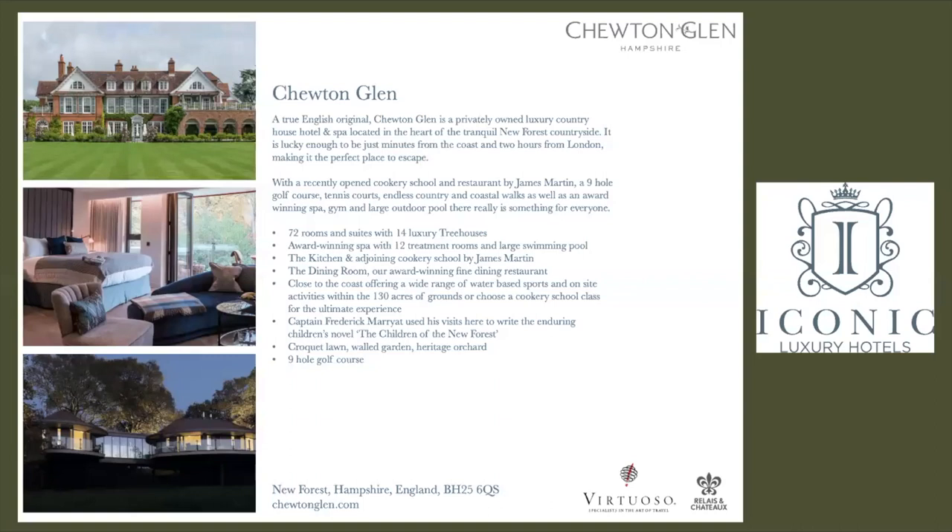Here are their fast facts: 72 rooms including those 14 amazing tree house suites, two restaurants which also includes a cookery school, as well as their amazing spa facilities. It can be a spa destination in itself.